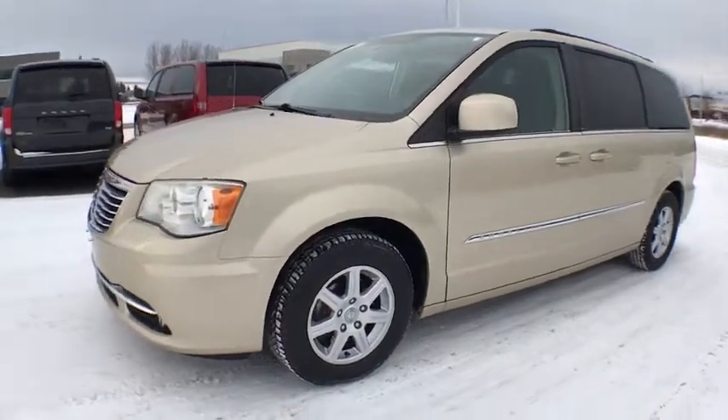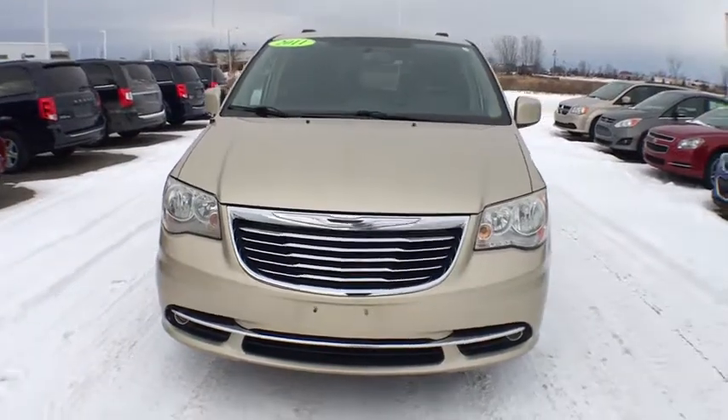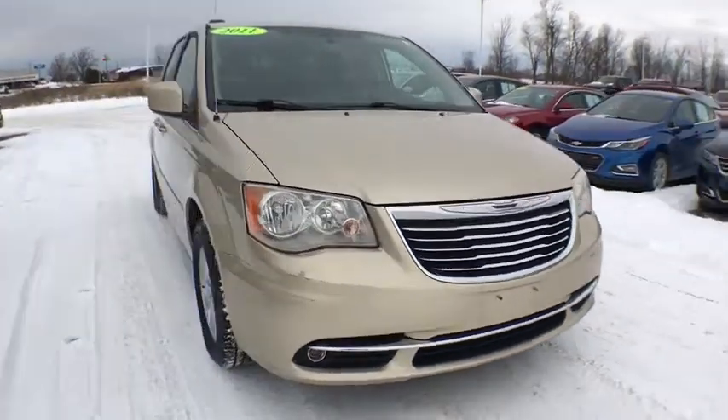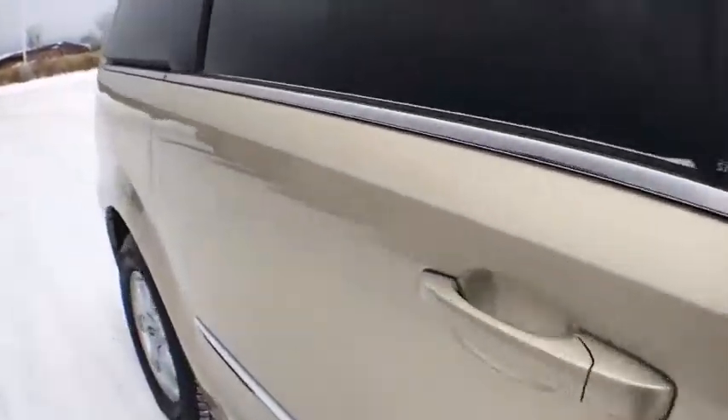2011 Chrysler Town & Country. The Town & Country's V6 engine provides plenty of power while still providing the fuel efficiency you look for in a vehicle. Tow up to 3,600 pounds when your Town & Country is equipped with the towing prep package.